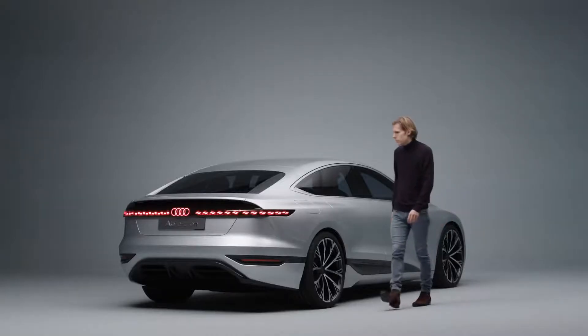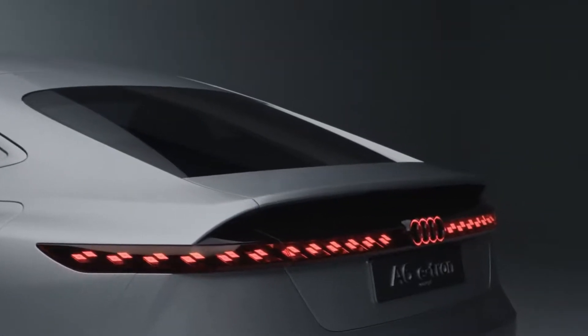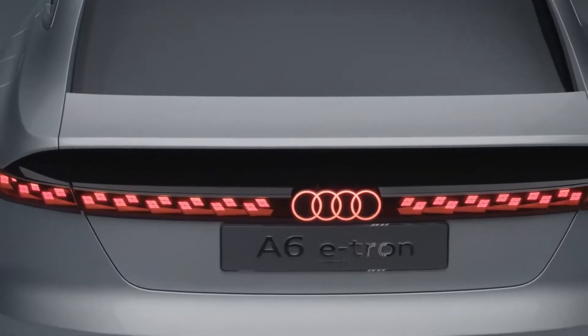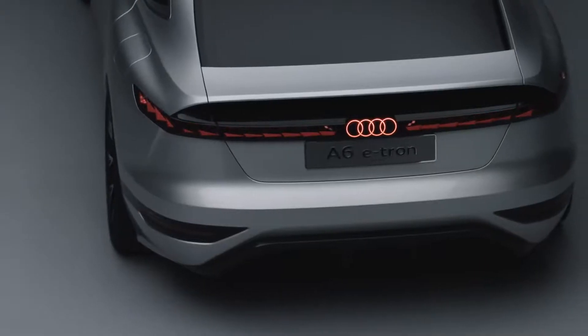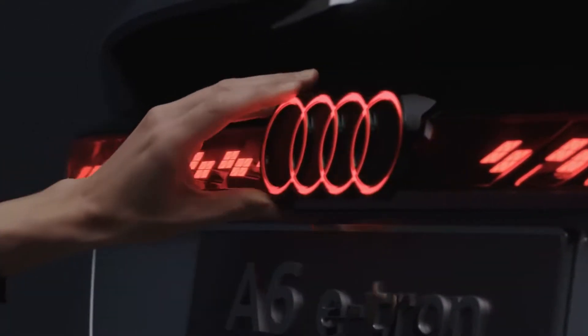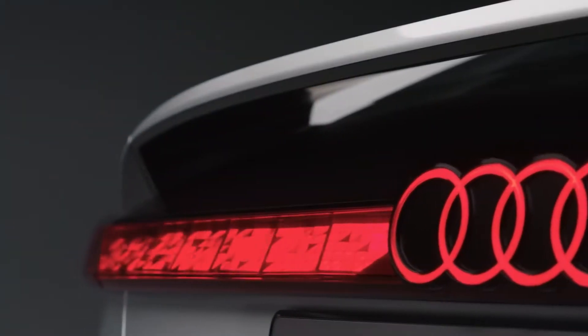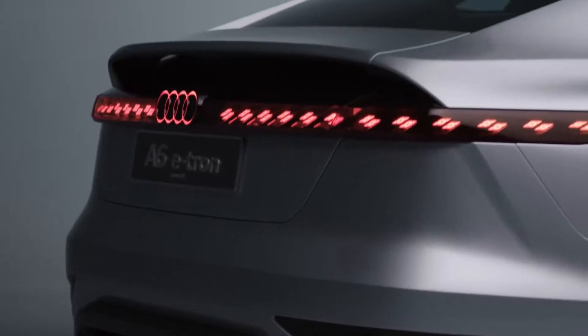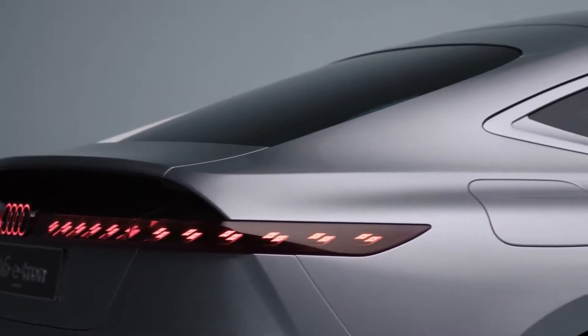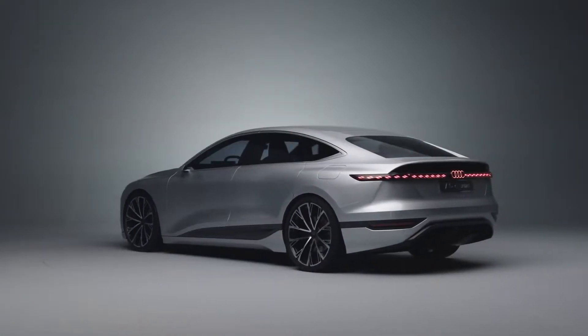Coming to the rear end, two things are important to mention. First, the black panel which includes the rear lights, as it's an extension of the rear screen. Under the black panel you see a light bar made via OLEDs, which enables very three-dimensional light animations. The second important point is that the rear end is clearly driven by aerodynamics — a low drag coefficient means higher range on an electric car, and this is clearly visible here on the A6 e-tron concept.